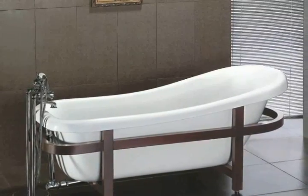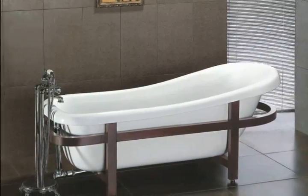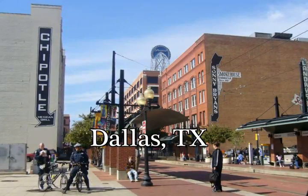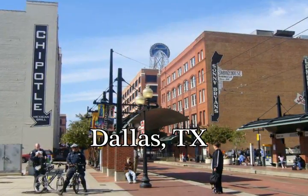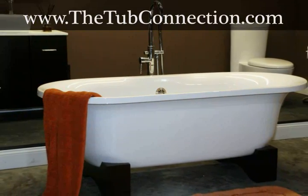Are you looking for that perfect soaking tub that can help you relax all the stresses of your daily life away? If so, and you live in the Dallas, Texas area, then you need to check out the amazing deals at the Tub Connection. Visit thetubconnection.com and see why it's the most popular website where you can find the soaking tub you've always wanted.